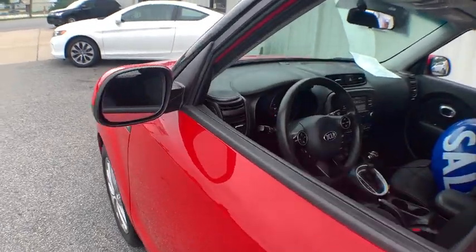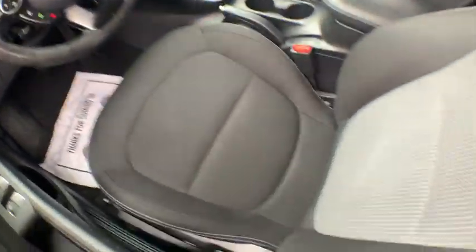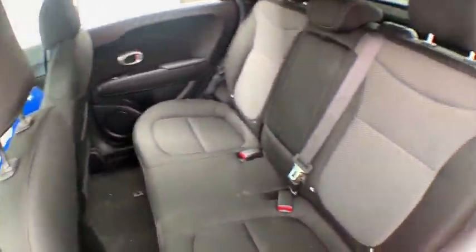Four-wheel drive, Bluetooth, cruise control, power windows, side airbag, fog light, remote keyless entry, brakes, four-wheel disc.